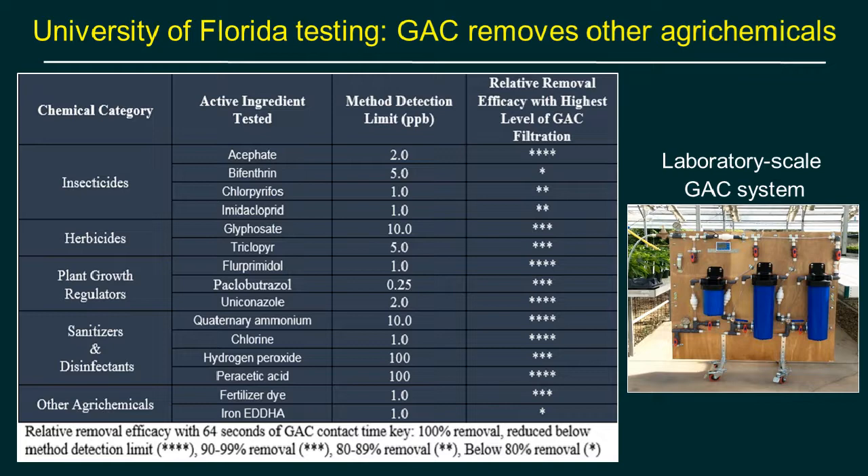George Grant also tested whether other chemicals would be removed by GAC filters. Under EPA guidelines, carbon filtration is often the recommended treatment for pesticide spills or contaminants. The chemicals tested included insecticides, herbicides, plant growth regulators, sanitizers and disinfectants, and other agrochemicals. Insecticides, herbicides, and PGRs are potential contaminants; the pond water herbicide example shows how these could impact crops. Having a controlled dose and healthy water for the subsequent crop is the goal.